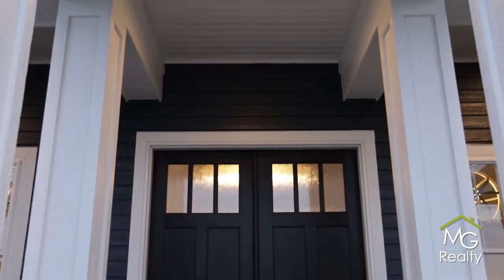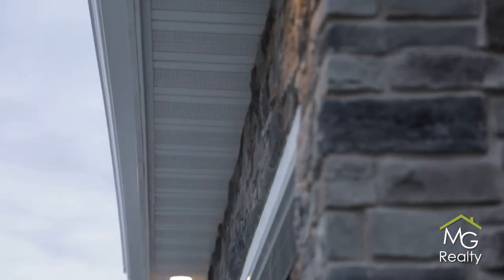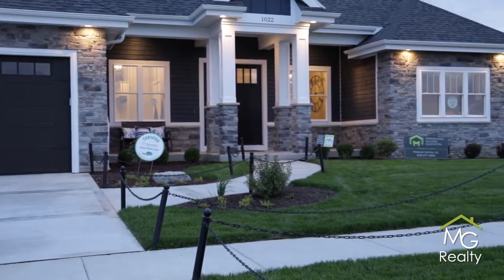One of the additional things we talk about during our electrical mechanical walkthrough is recessed lighting on the exterior of the house. We offer recessed lighting on the front porch, on the corners of the garage, and on the far corner of the house to add a design element to the lighting for evening and nighttime. Some people prefer coach lights on the front of their garage for a more decorative look versus the clean, simple look of a recessed light.